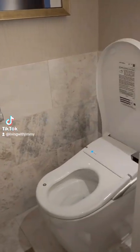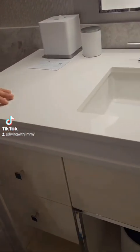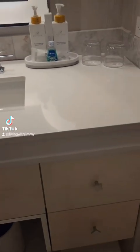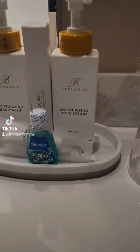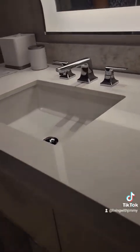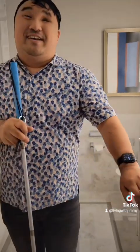We have a vanity over here — one sink — but look at all the amenities they give you. On this side they give you shaving cream and all those types of things, mouthwash — they really hook you up here.